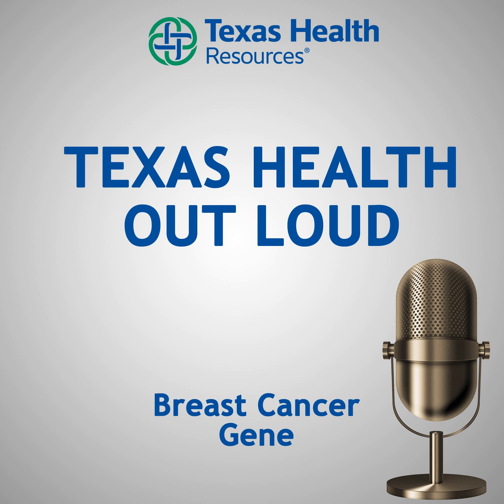So anyone can get this test, but not everybody necessarily needs it. There are certain criteria we look at when determining which patients qualify for genetic testing. Genetic testing is very expensive, and for insurance companies to cover the cost, women need to meet certain criteria. Some of those criteria include having a family history of breast and ovarian cancer, having other rare types of cancers in the family, or having breast cancer at a young age.